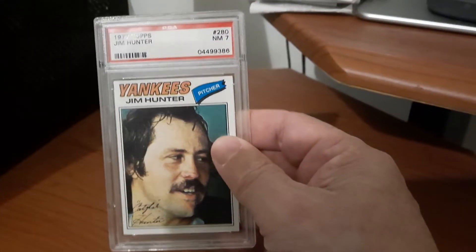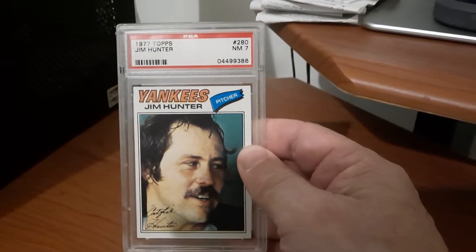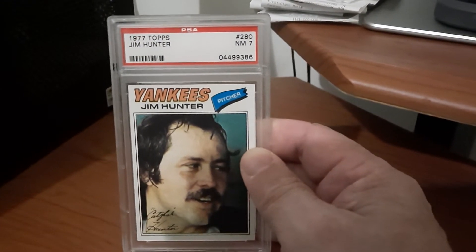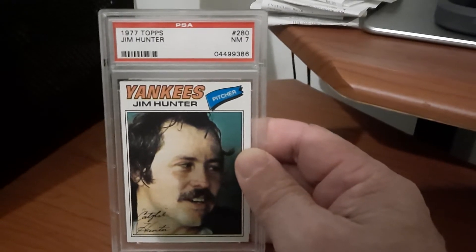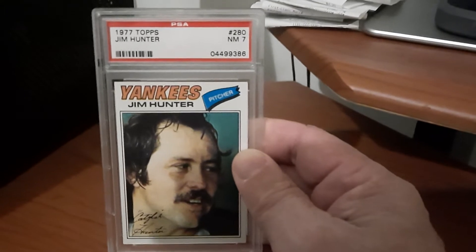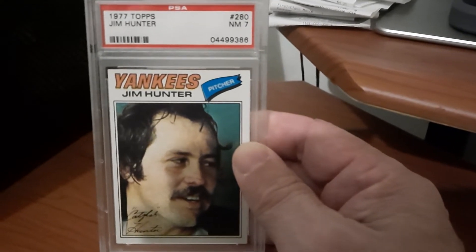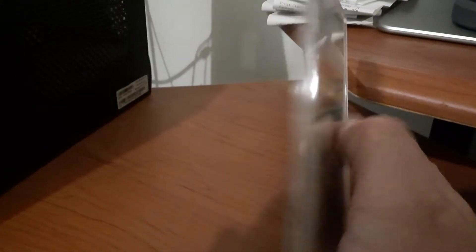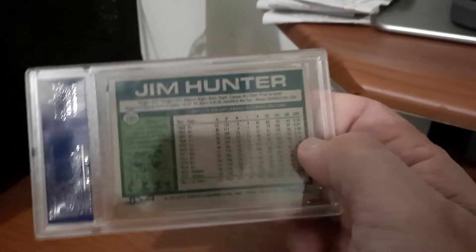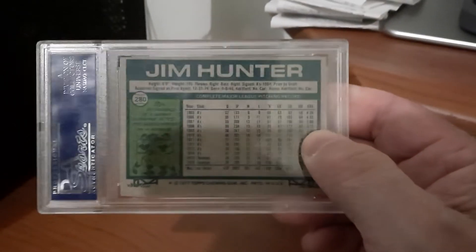This is the 1977. I am now just two cards away from completing the set. I need the 1970 and the 1972. I should get those here very soon, and then I can finish that set.